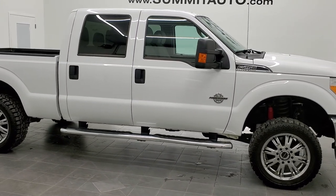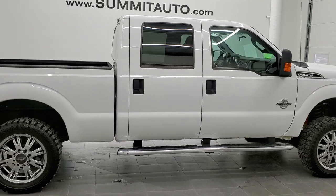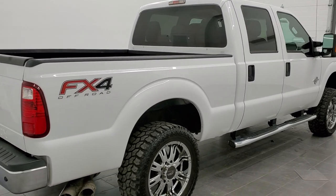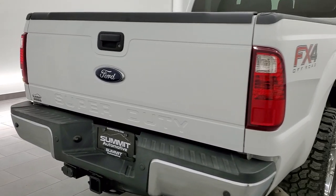This is stock number 11218. We are here at Summit Automotive in Fond du Lac, Wisconsin, your new and used heavy-duty truck headquarters. Today we are checking out this super clean 2013 Ford F250 Crew Cab Short Box XLT.